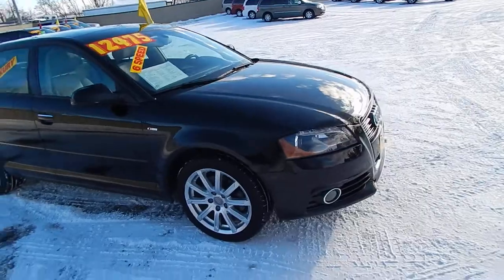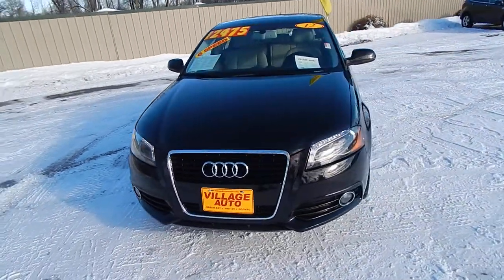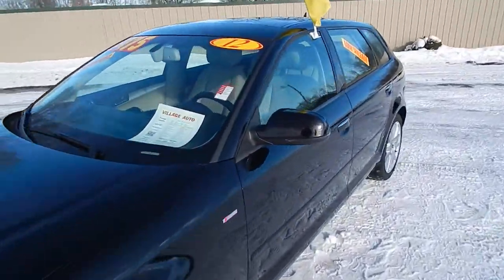This one does come equipped with a 2.0-liter turbo four-cylinder, along with the six-speed manual transmission — a great deal for only $12,475.